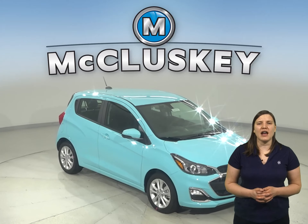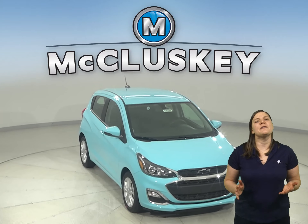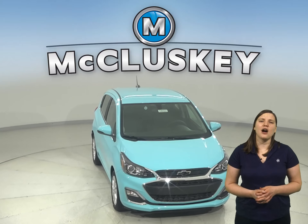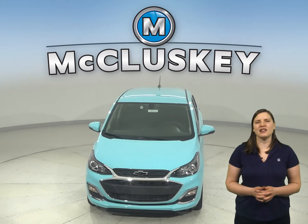Why not try this vehicle out before you buy it with our free 48-hour test drive? Also, if you decide to buy this vehicle, we'll cover it with our free lifetime mechanical warranty for unlimited miles and unlimited years.